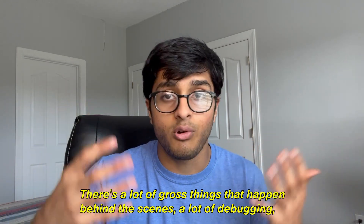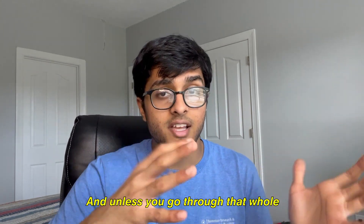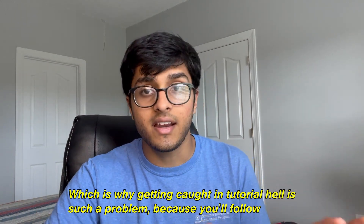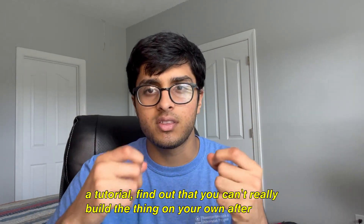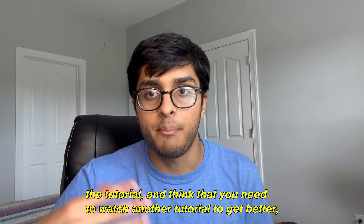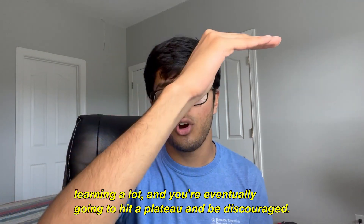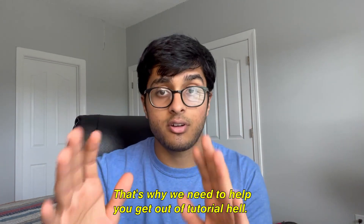That's because you were shown a very sanitized version of building a programming project. There's a lot of gross things that happen behind the scenes — a lot of debugging, a lot of errors that take hours to clean up. Unless you go through that whole experience by yourself, you're never really going to learn anything. That's why getting caught in tutorial hell is such a problem: you follow a tutorial, find out you can't build the thing on your own, and think you need to watch another tutorial. You just keep watching tutorial after tutorial while never really learning, and you'll eventually hit a plateau and be discouraged.